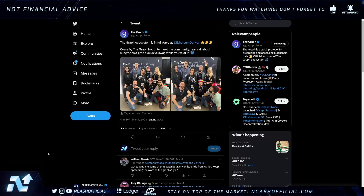Let's talk about a few things happening around the graph. First: community events. ETH Denver was a huge community event centered on things happening across this entire market, with a lot of great names attending. The Graph ecosystem was in full force at ETH Denver — you could come by the Graph booth to meet the community, learn all about subgraphs, and grab exclusive swag. These events are great for engagement and community building.